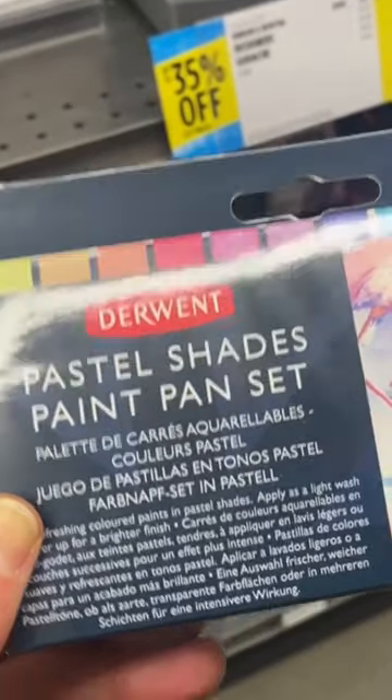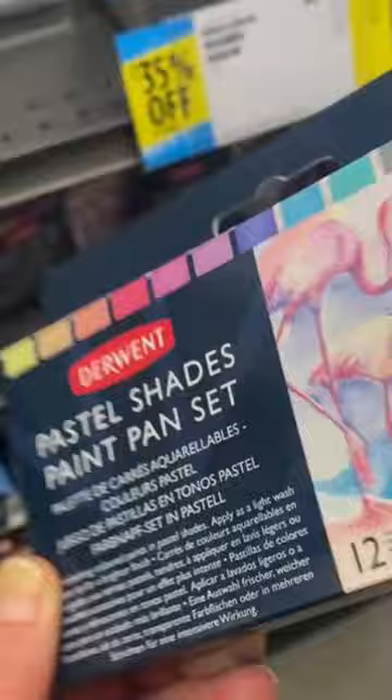I was confused by the Derwent Pastel Shades paint set. It's not clearly labeled as any specific type of paint. I looked on the website and they state that it's a gouache style pigmented paint.